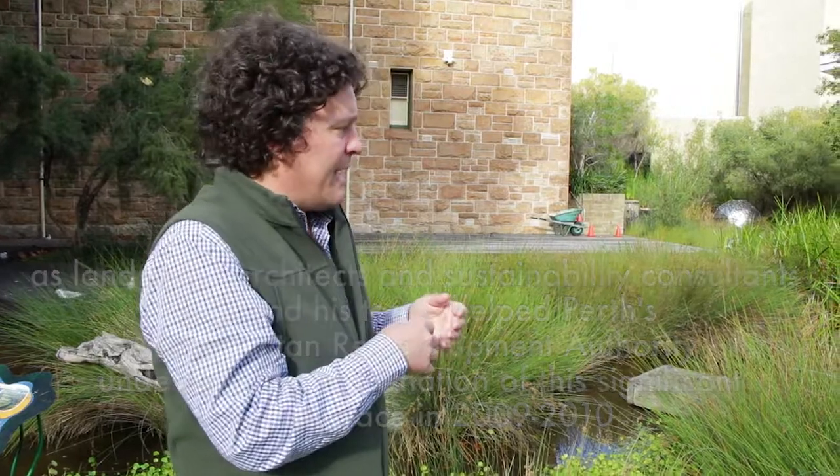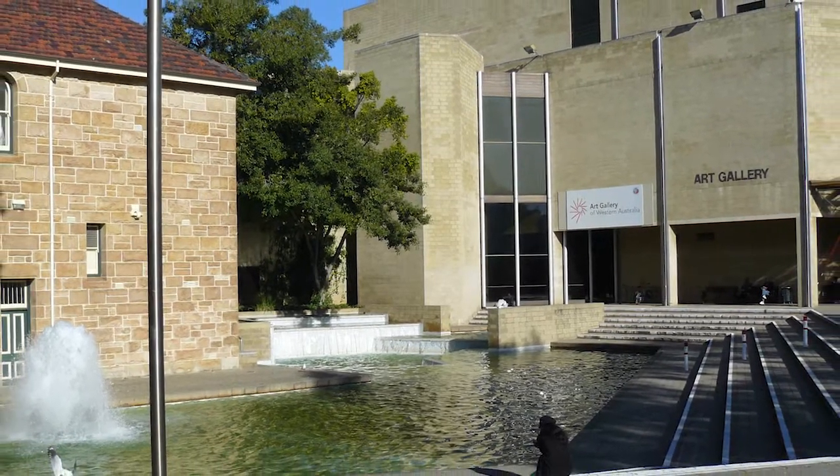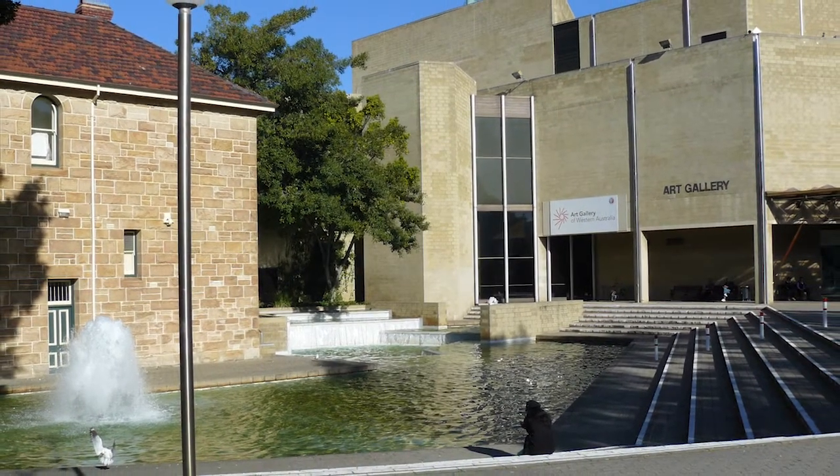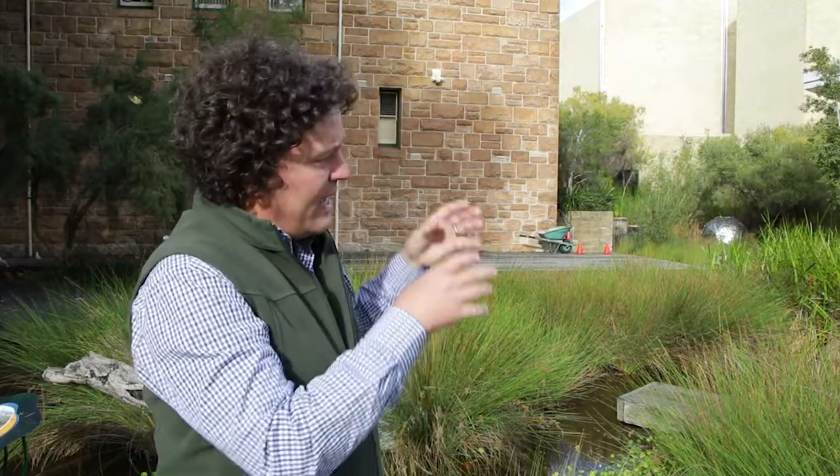It started off prior to the rejuvenation works that happened through here in 2009, 2010. It was a classic 1960s brutalist water feature that was shallow, exposed to sun, had a high energy pump and fountain that was noisy, and had persistent water quality problems with algal blooms. It was chlorinated.